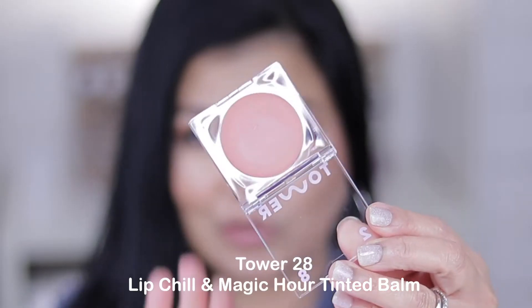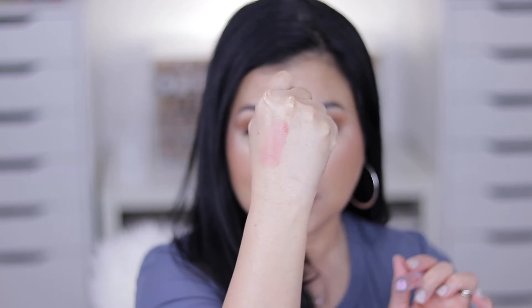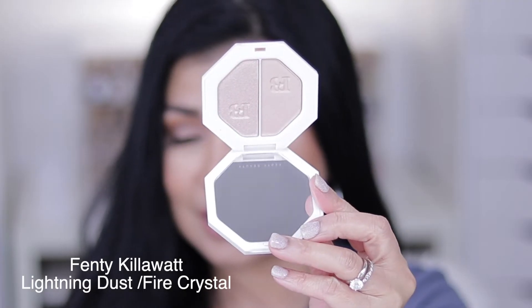A friend of mine loves Tower 28 and has been bragging about the lip gloss. I saw it at Sephora on sale — it comes with a lip tint and a clear lip gloss. I already swatched it. It's a light color you can use on lips and cheeks for a no-makeup makeup look, and there's no scent, which I love.